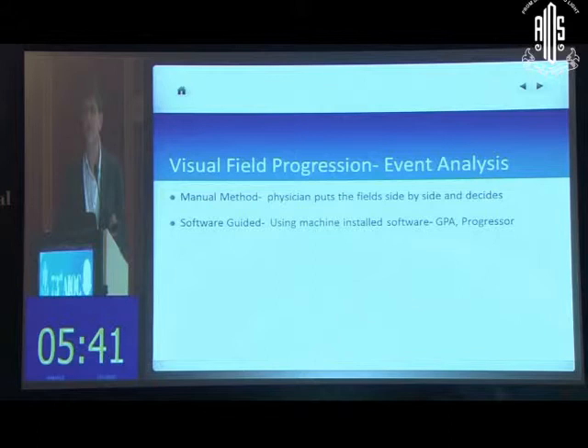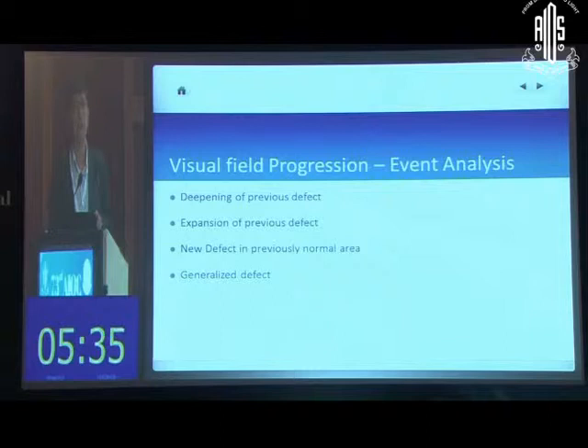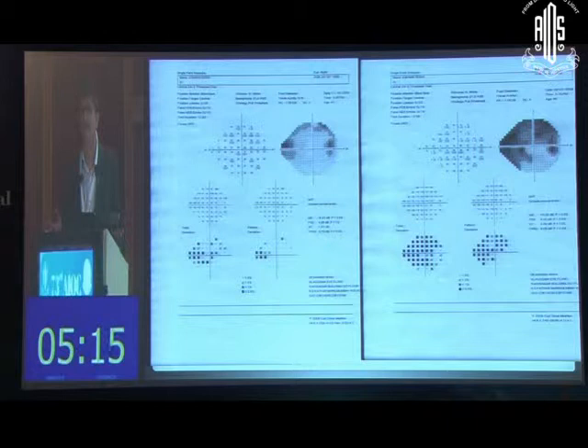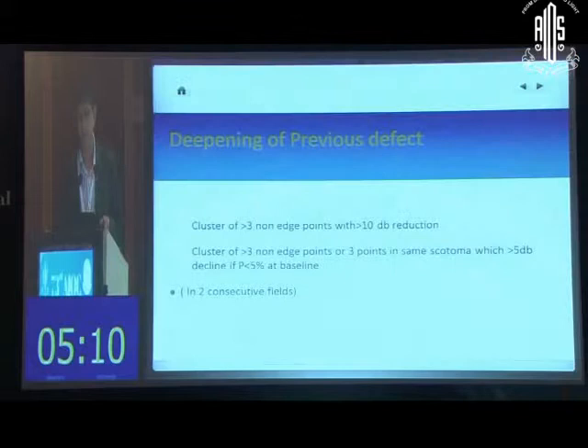When looking at the visual field, you need to assess whether a defect identified in the initial test is deepening, expanding, whether a new defect is developing in a new area, or whether there is a generalized defect. These are the four ways in which a visual field is likely to get worse. Sometimes the progression is so obvious that you don't need any software to tell you the patient is much worse. But not all cases are so stark — you want to look carefully for smaller changes, which requires guidelines.